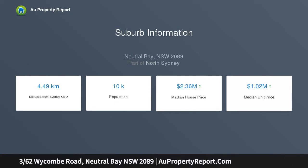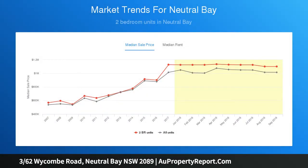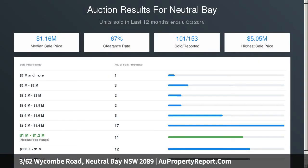Picture rails, spacious living with fireplace and generous dining, quality stone and gas kitchen, European appliances, meal dishwasher, two generous bedrooms, master bedroom with good-sized balcony, and stylish contemporary bathroom with combined laundry facilities.